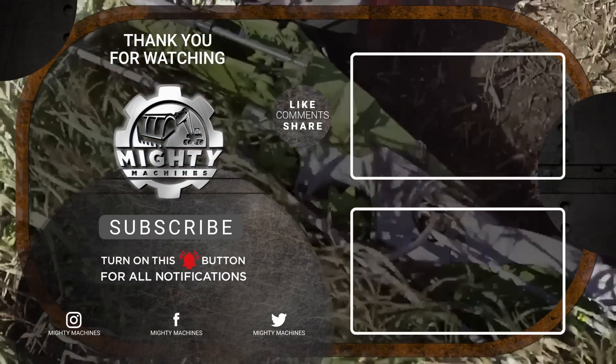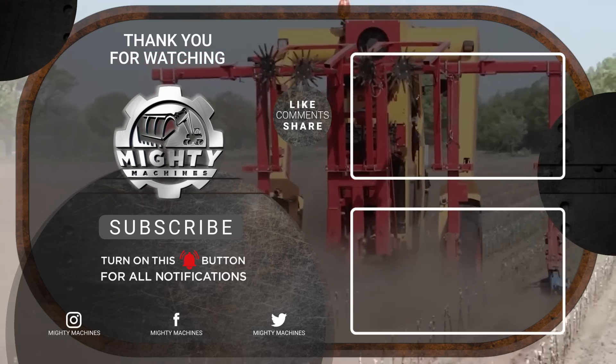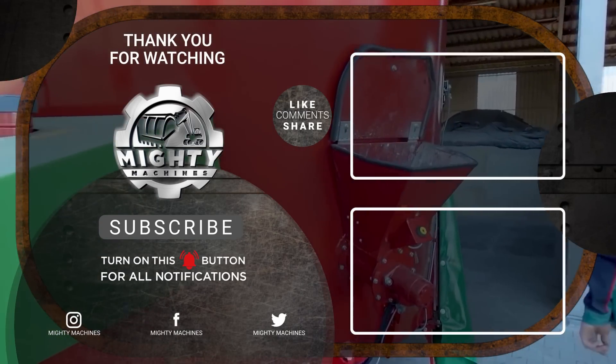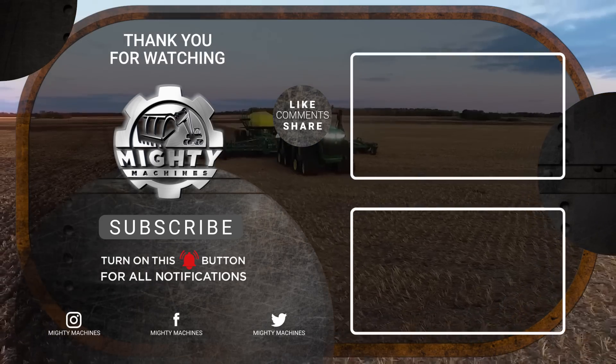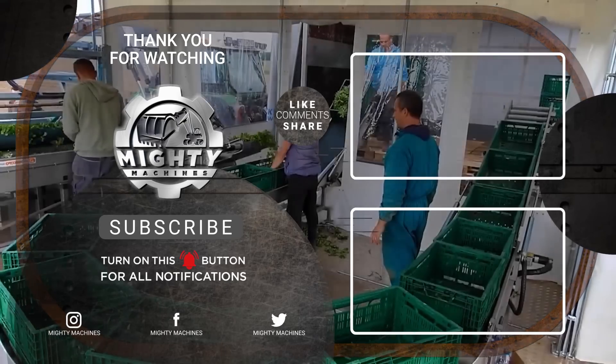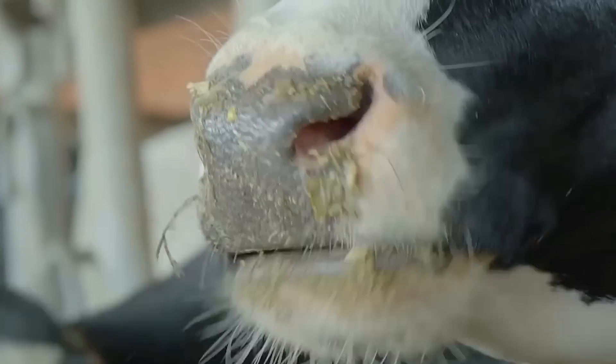That's it for today's video on the 7 Amazing and Ingenious Machines You Need to See. Thank you for taking the time to watch Mighty Machines. Let us know what you thought of these innovations in the comment section below. If you enjoyed this video, please leave a like and subscribe to our channel so you can be updated with our content.